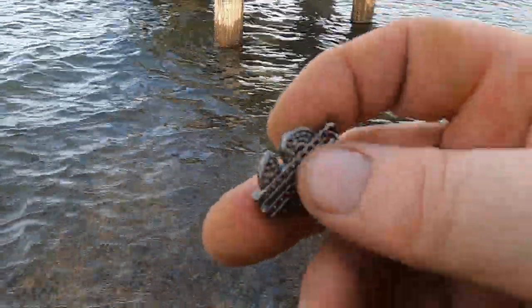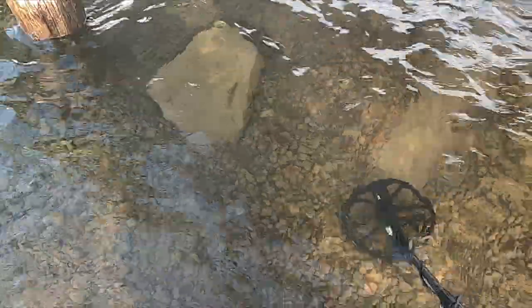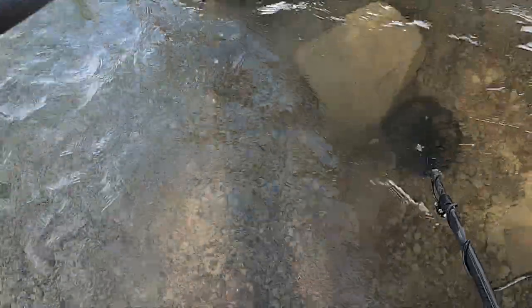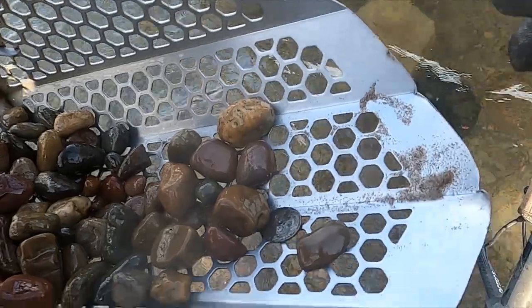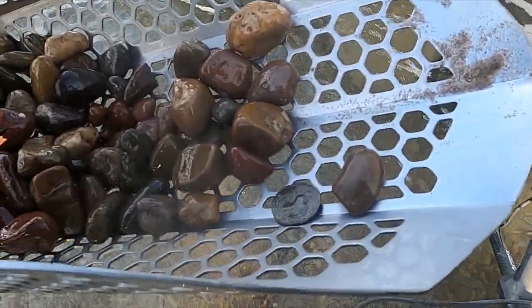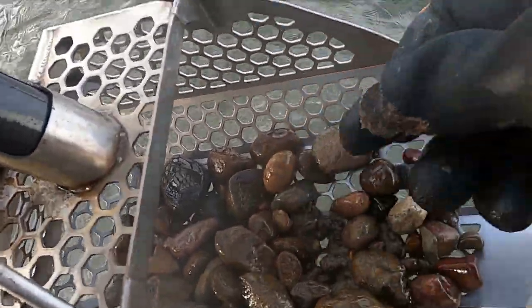Yeah, every year it's kind of a tourist area, so you never know what you're gonna get. Here's my second signal, it's giving me a 30, so it's probably a quarter. There we go — we're doing pretty good on quarters looks like.